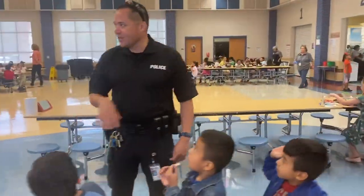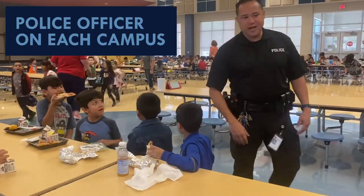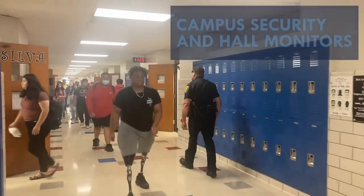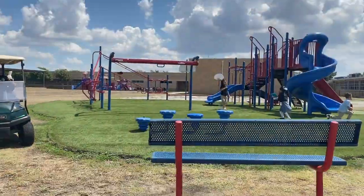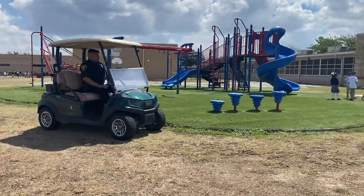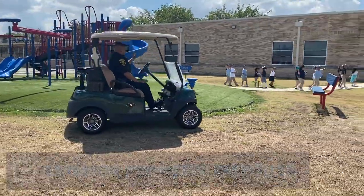Recently, Castleberry ISD employed two additional police officers. This enables the district to assign an officer to each campus, and campus security and hall monitors are assigned at both the middle and high school. During summer school, safety monitors also patrolled outside campuses on golf carts periodically throughout the day, looking for any suspicious activity around campuses.